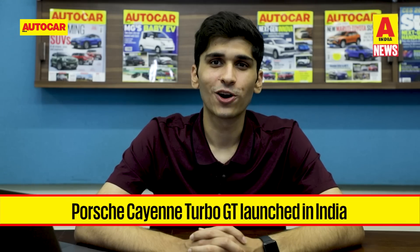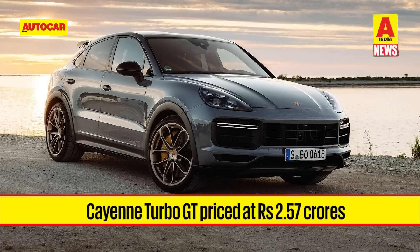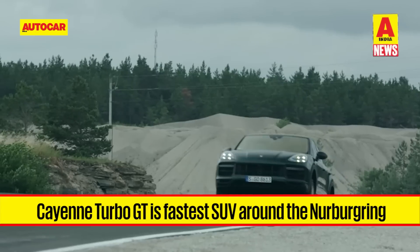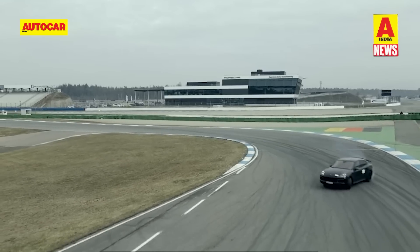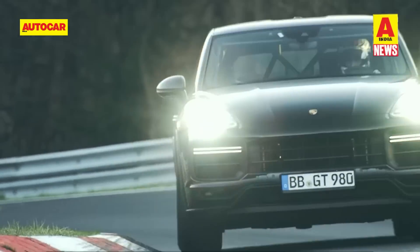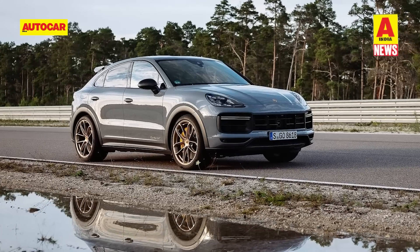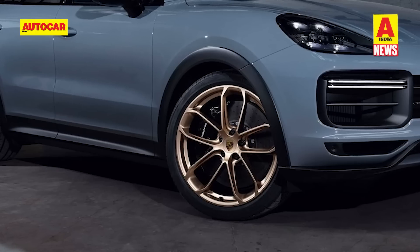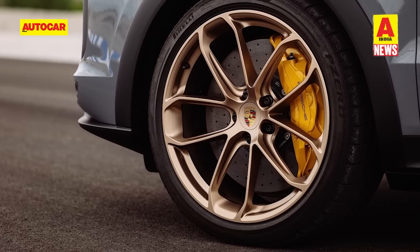Porsche has launched the Cayenne Turbo GT in India, priced at 2.57 crore rupees. Porsche's most powerful SUV holds bragging rights as the fastest SUV at the Nürburgring. Its 4-litre twin-turbocharged V8 petrol engine produces 640 HP and 850 Nm of torque, mated to an 8-speed torque converter automatic gearbox, propelling it from 0 to 100 km/h in 3.3 seconds up to an electronically limited top speed of 300 km/h. The Turbo GT sits 17 mm lower, has 15% stiffer suspension, a retuned anti-roll stabilization system, and Pirelli P Zero Corsa performance tyres designed specifically for it, along with front and rear carbon ceramic disc brakes.